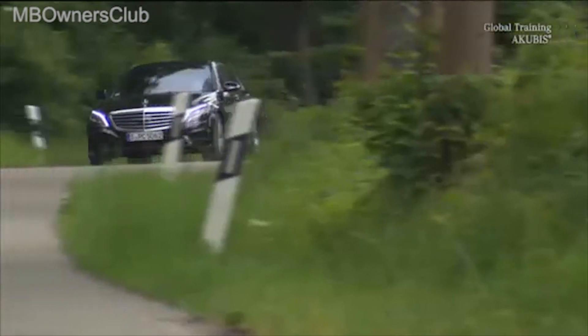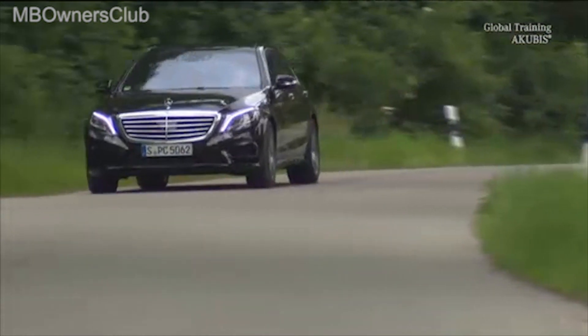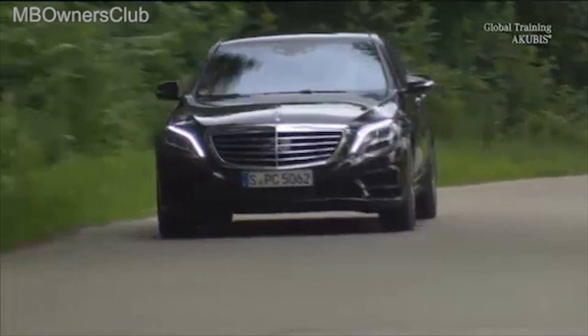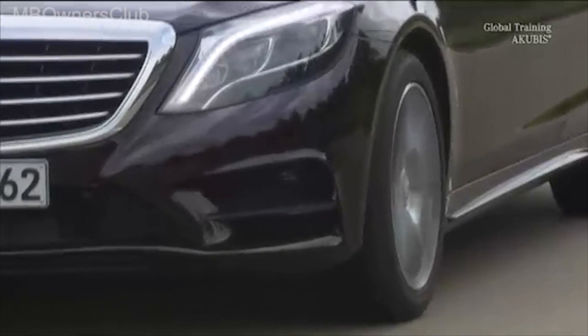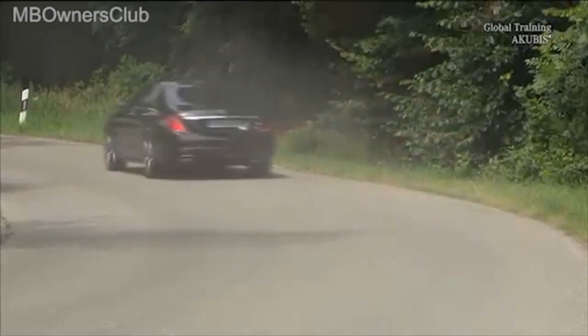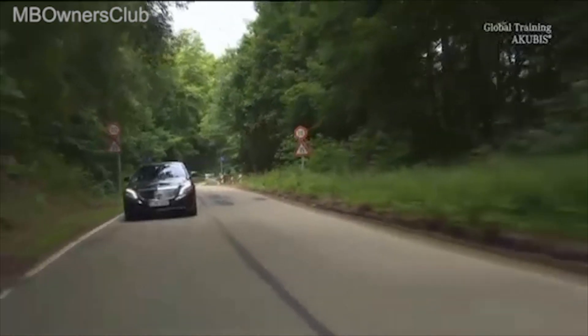As the system operates based on the camera, it functions well during the day when visibility is good, up to a speed of 130 kilometers per hour. With Magic Body Control, the new S-Class is able to provide unprecedented driving comfort — a pleasant and relaxing innovation.